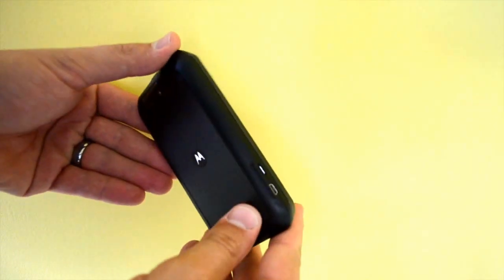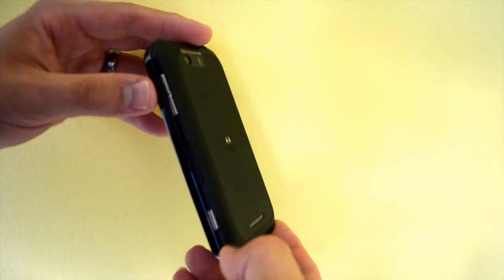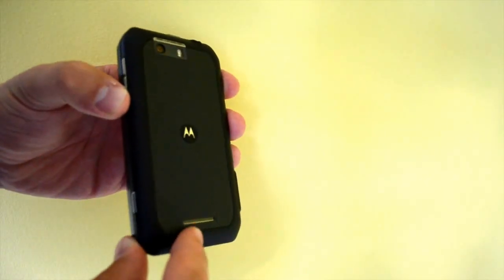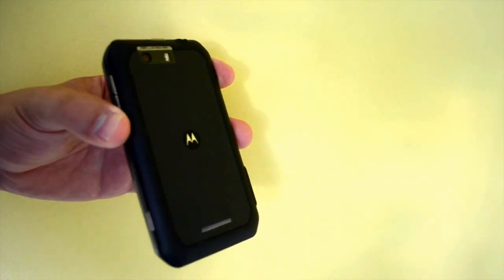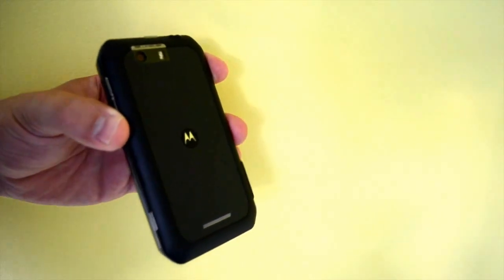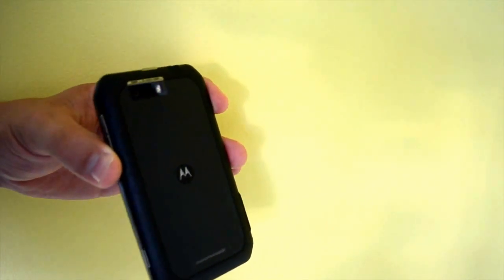Because of this keyboard we do have a slightly thicker phone, but it's not unwieldy. On the back we have our speaker, and the speaker gives us good sound. It's not going to blow you out of the water, but it's loud enough to listen to at the sink while you're in the shower or to fill up a small room.